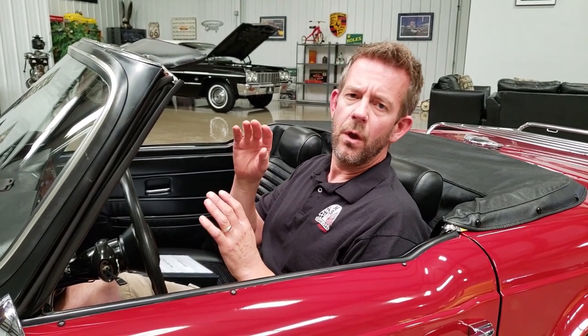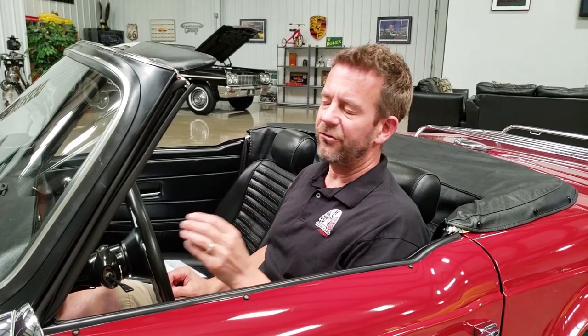We're going to have this video, an exterior presentation video with the paint meter, and a driving video — three videos of this car. Very important that you watch them all.